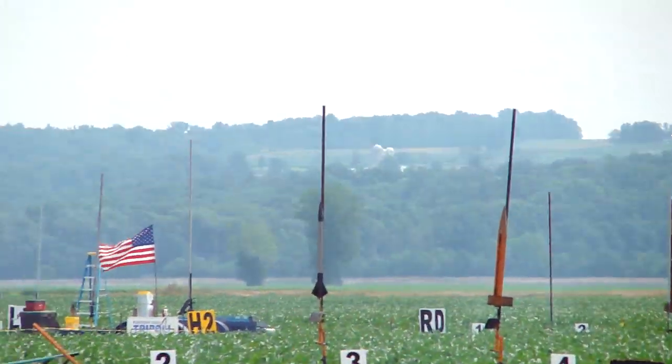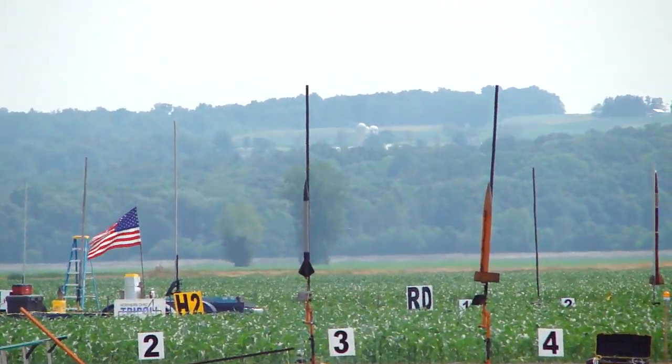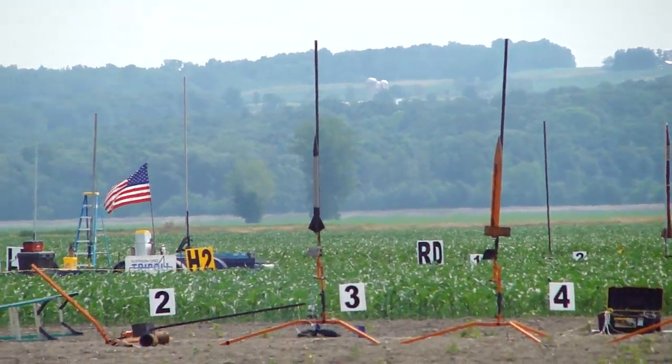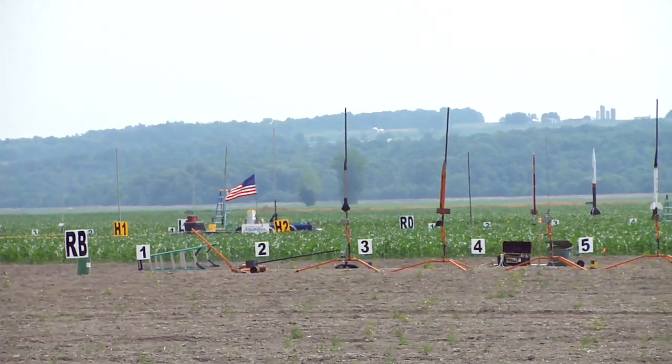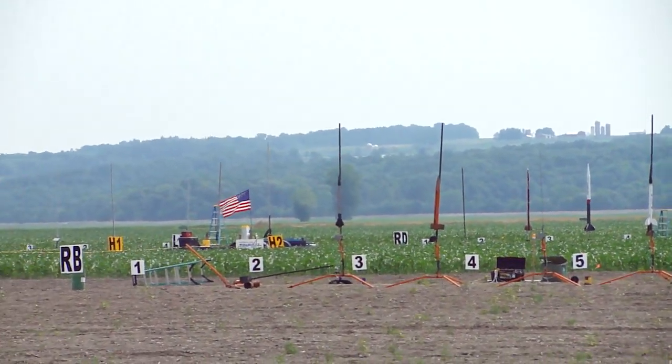Pat RB2, Peter Allen from Newark or New York, USA. He's going to fly the Excalibur — it's a PML kit — on a CTI I-243 white motor. Going in 3, 2, 1, launch.